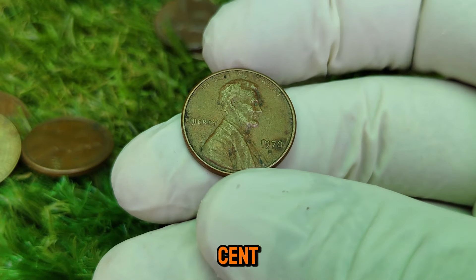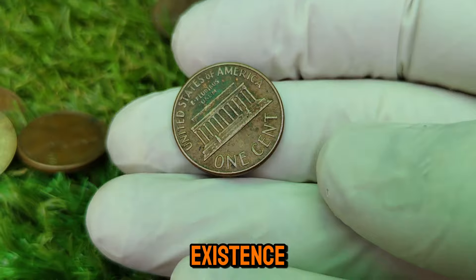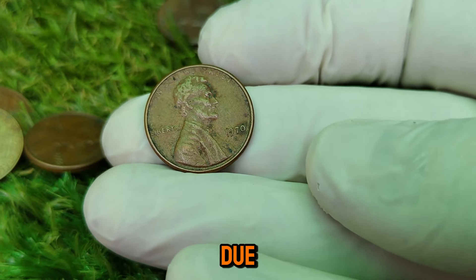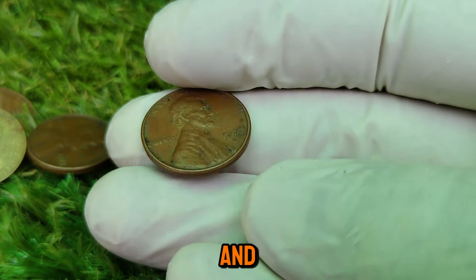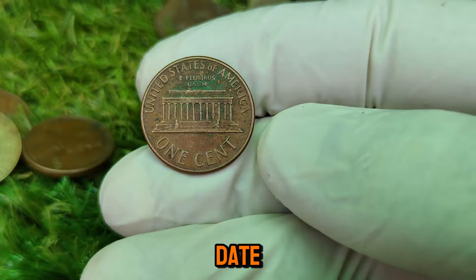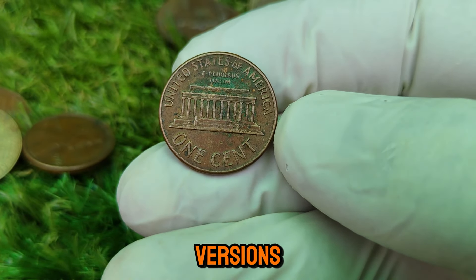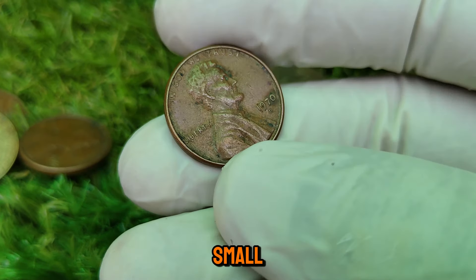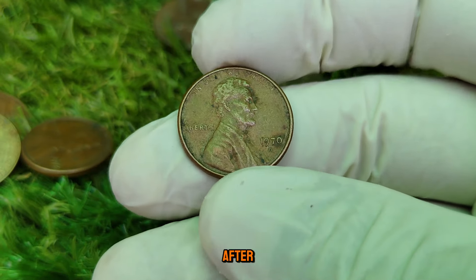The 1970-D Lincoln Cent is not just any penny. What makes it so extraordinary is the existence of several rare varieties minted in very small quantities, either due to minting errors or deliberate experimentation. One of the most famous and valuable varieties is the small date version. The 1970-D Lincoln Cent was minted in two versions — one with a large date and one with a small date. The small date variety is much rarer and, as a result, much more sought after by collectors.